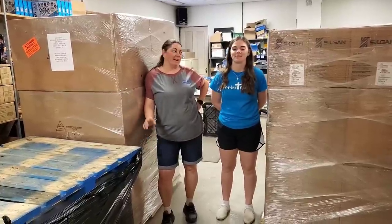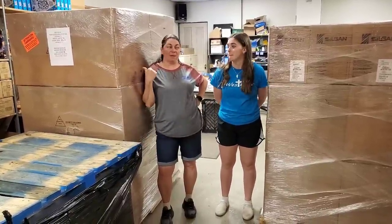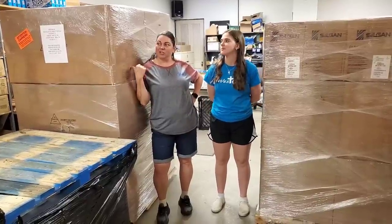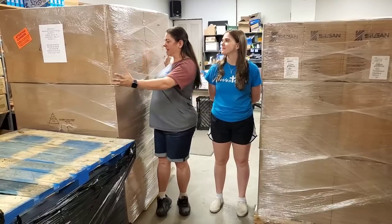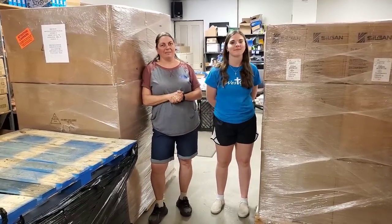Hey everybody, Heather from Book Dog Pickin. We have got Lexi here to help us unbox this pallet, and maybe we'll even have time to get into that pallet today. So we're gonna unbox this thing — she heard what possibly might be in here and she's super excited to help. Giant boxes from one of our wholesalers — we're gonna see what's inside the giant pallet.